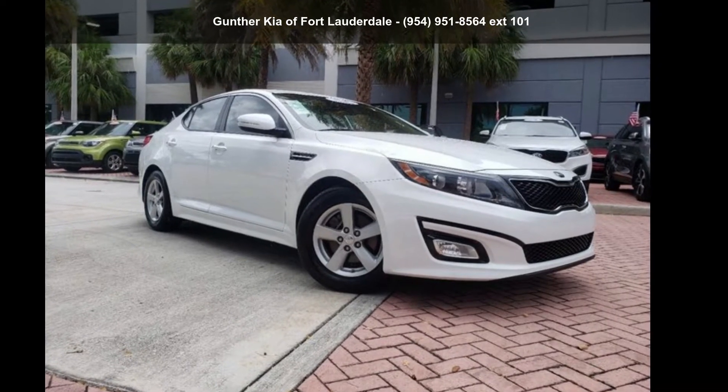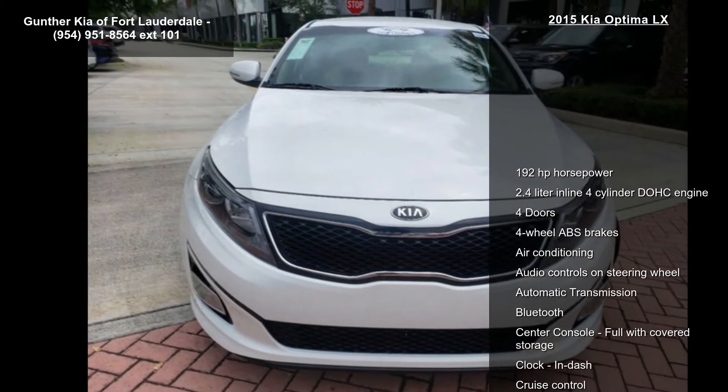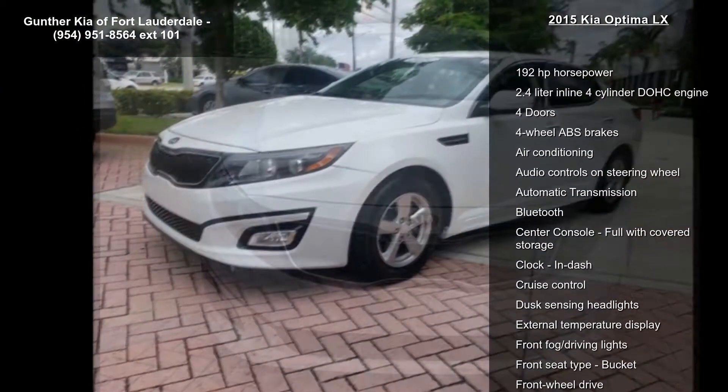Arrive in style with this Kia 2015 Optima LX. If you are looking for a first-rate auto, this one could be yours today.